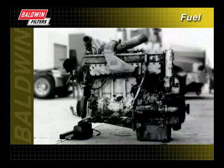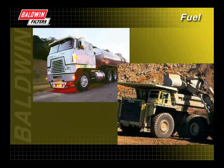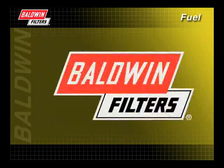The deterioration of fuel is inevitable, but it doesn't have to stop your engine from running. With Baldwin's full line of fuel filters, you can minimize downtime and maximize engine performance. Whatever the application, trust Baldwin Filters for all your fuel filter needs.